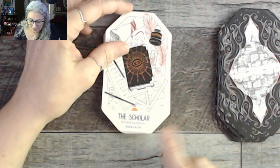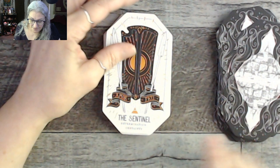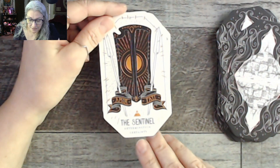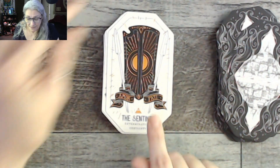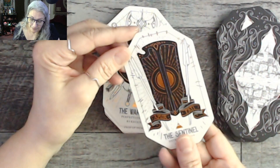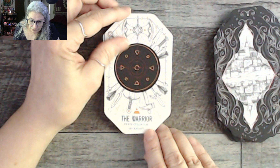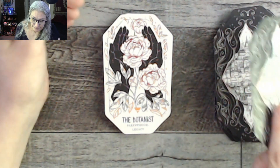There's a card with the Latin phrase 'Amor fati' — I think 'fati' means fate, though I'll have to look it up. The Warrior: perfectionism and burnout — wow. That concludes the air suit — the Academy.